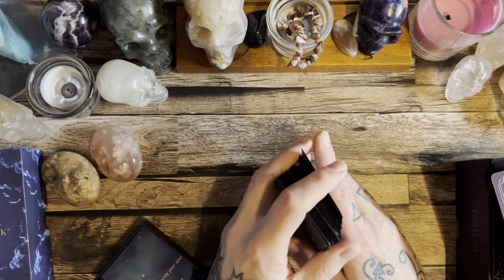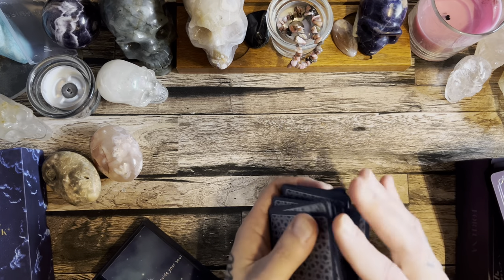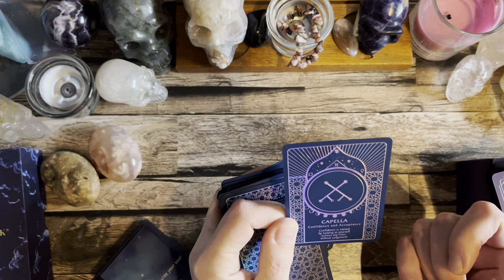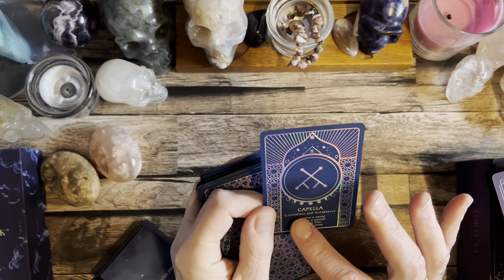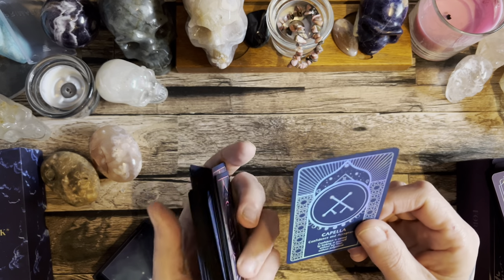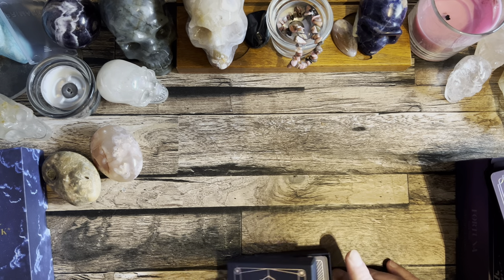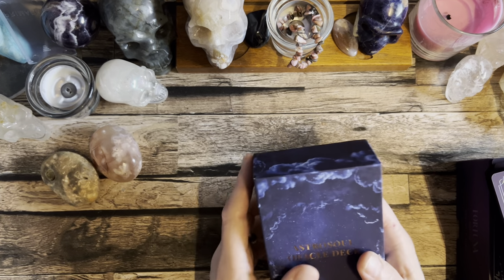You can use these as a standalone oracle deck — just ask what message you need to hear today. My message for today is 'Confidence and Acceptance': 'Confidence is earned by looking at yourself without any filter, without judgment.' How cool is that! You've got a little affirmation for the day, and you can delve into what confidence and acceptance mean to you personally. The guidebook entry for Capella gives more meaning to the card, and you've also got astrological symbols at the top of each card.